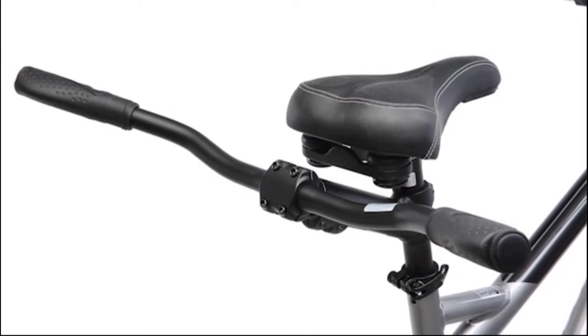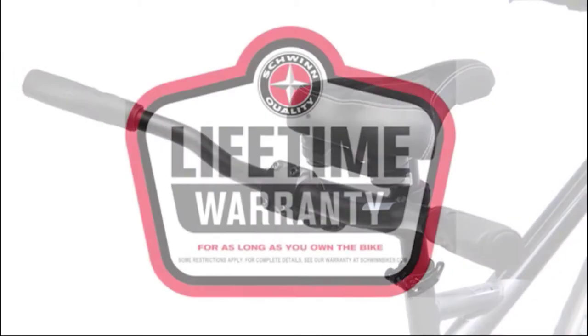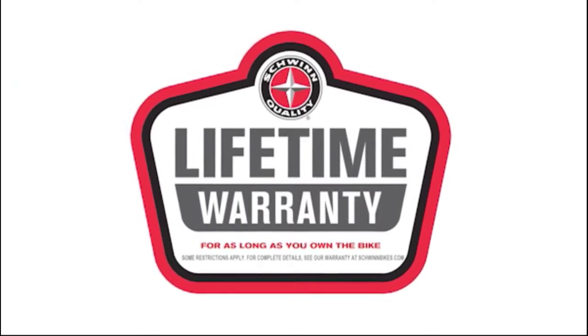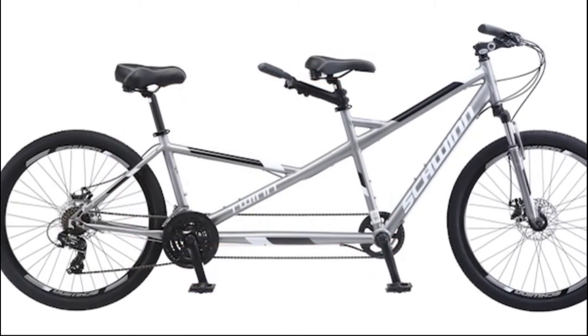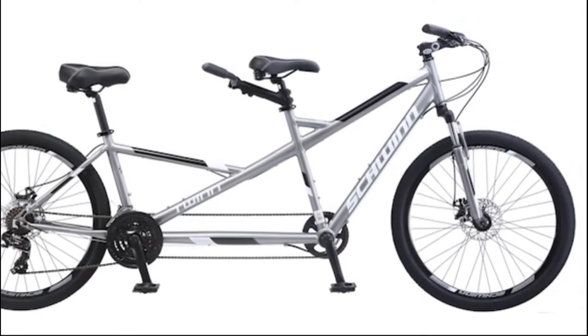For total convenience, the seat posts can be easily adjusted to fit different riders. And, like all Schwinn bicycles, the Twin is backed by a limited lifetime warranty for as long as you own the bike. Can you imagine the fun you'll have pedaling to all your favorite places together on a tandem? Enjoy the freedom of riding a Schwinn!